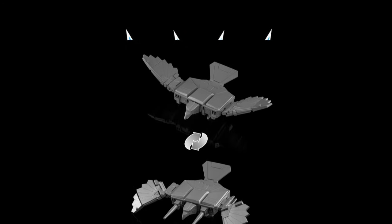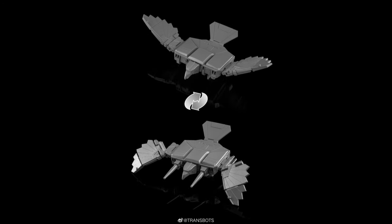We've got this bird, which is a big part of it — there it goes, and it looks pretty good. A couple of different options, different transformations, however you want it.